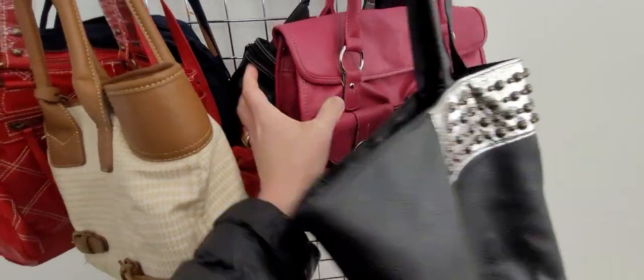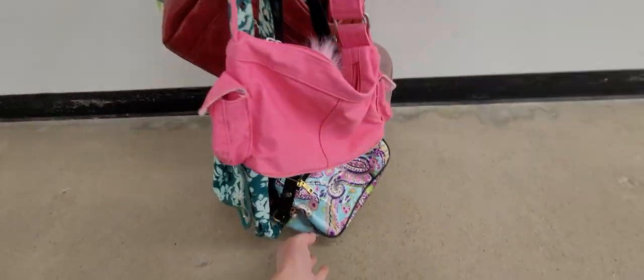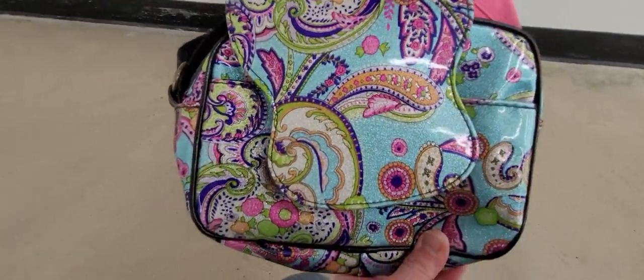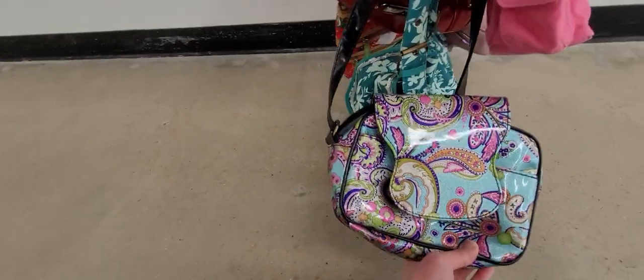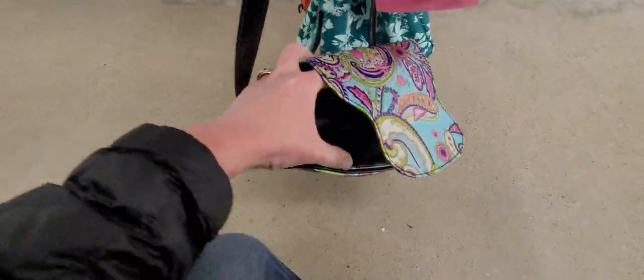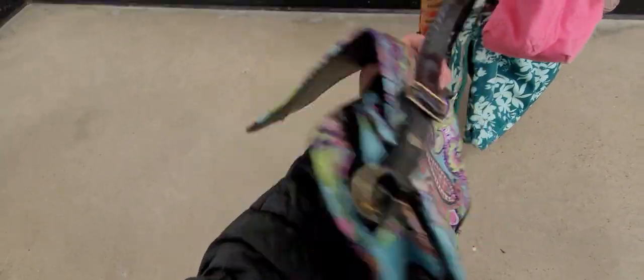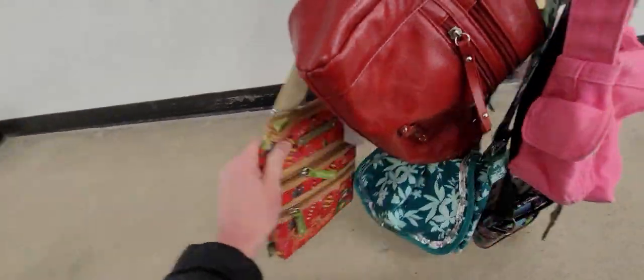I don't know what brand that is. I don't have to have a certain brand, but I do like to find the different brands. I don't necessarily have to have a brand purse. What I look for is character, durability, if it looks nice. That's kind of fancy - that looks like patent leather, but it's not. But that's beautiful. I'll try to take you guys thrifting with me because I know a lot of people don't get out.